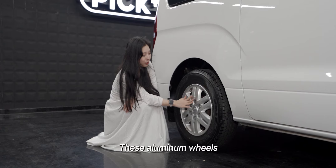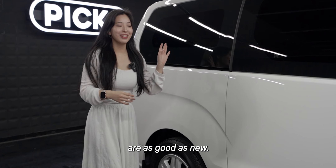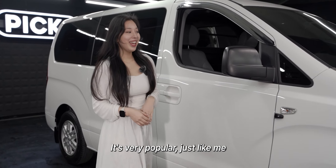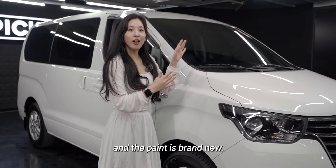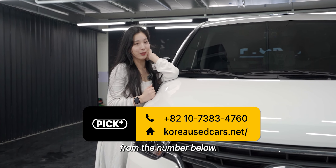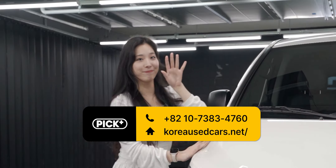These aluminum wheels are as good as new. This car is white — it's very popular, just like me. The paint is brand new. If you want the Starex or more, call us at PicPlus from the number below. Later, bye.